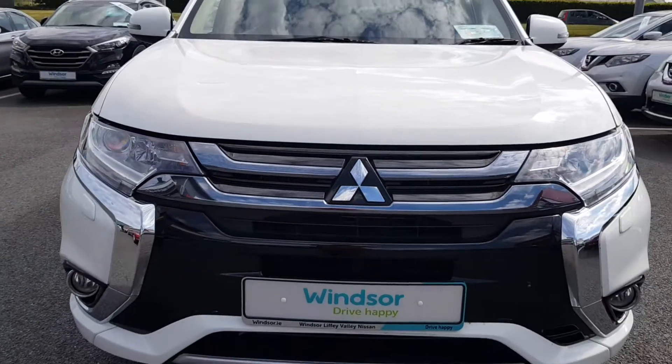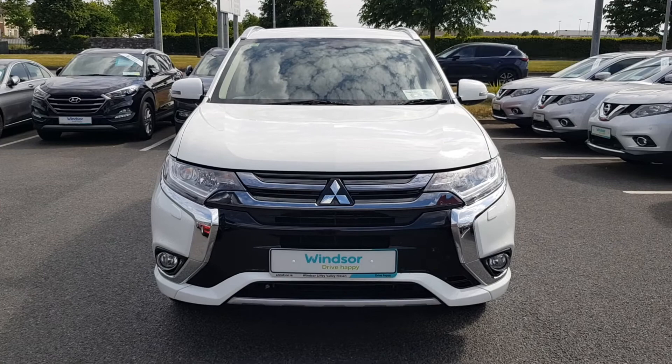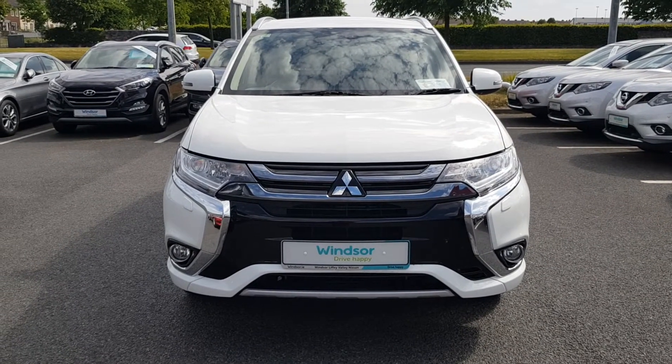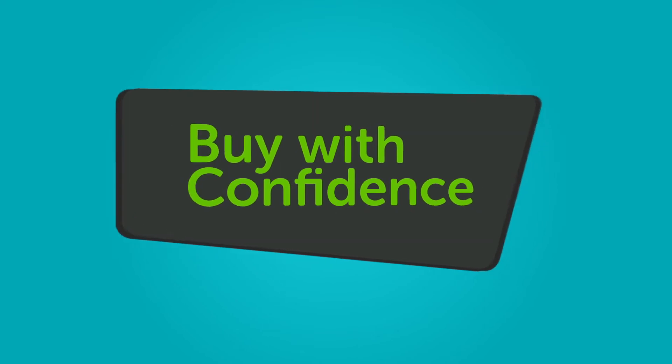We believe you should be able to purchase in a way that suits you. Talk to us about our flexible finance options and we'll put a plan in place. And when it comes to trade-ins, Windsor will give you an instant quote at a fair market price. So drop by today, and we'll help you trade up to the perfect Windsor.